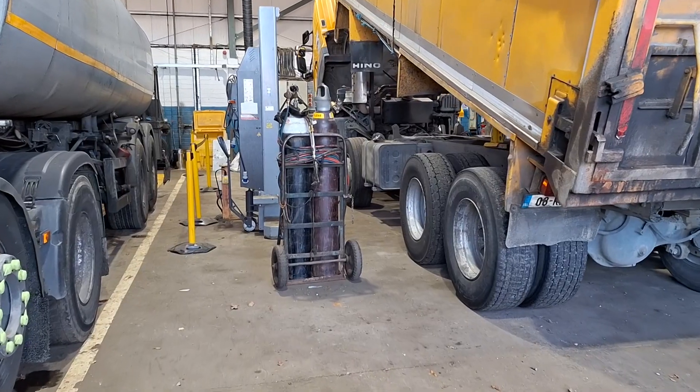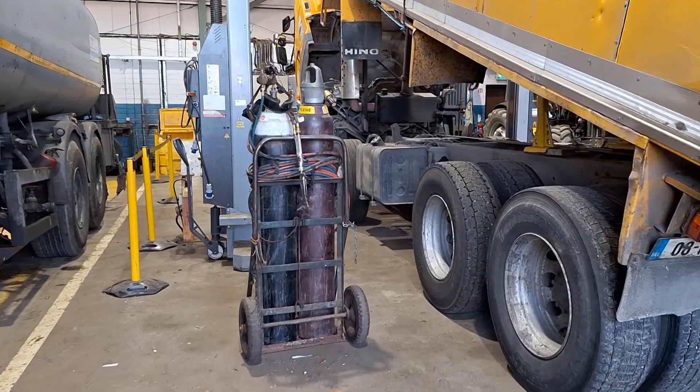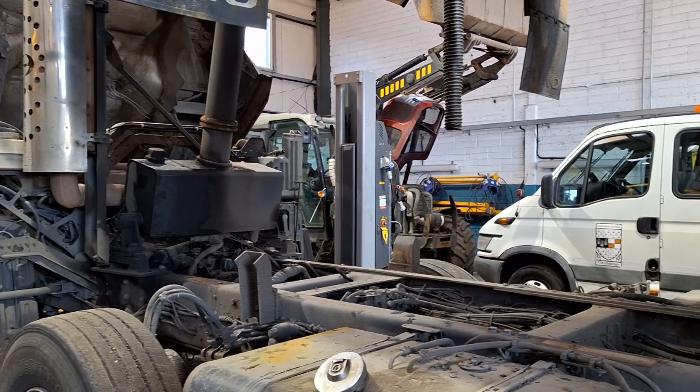Another thing that is hard to quantify, but we expect less maintenance on vehicles due to the fact that HVO is cleaner burning and hotter burning. Therefore we should get fewer problems with our exhaust after-treatment systems.